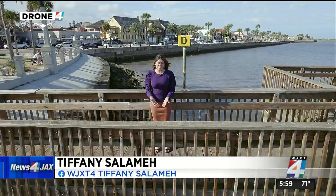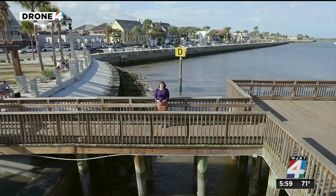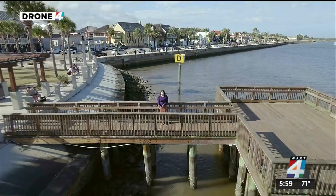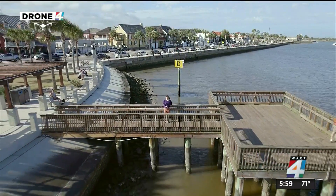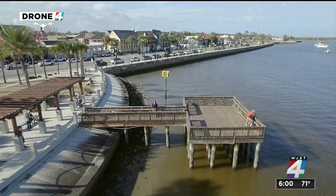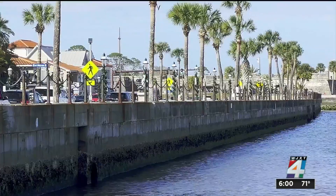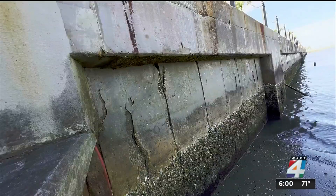This is the seawall that FDOT is hoping to replace. These chain barriers have been around here in St. Augustine for as long as I can remember. The proposal would replace the seawall from just south of the Bridge of Lions all the way to Charlotte Street, which is just before the Castillo de San Marcos.